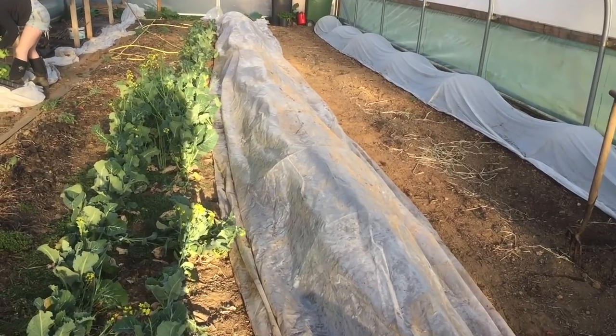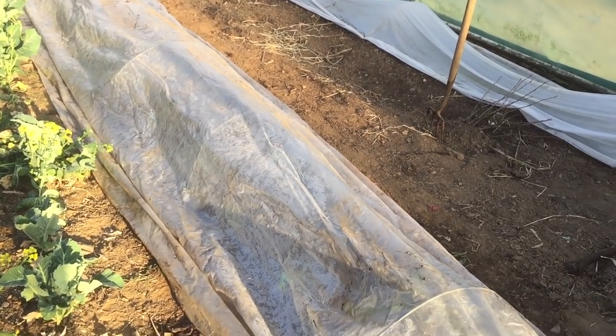That's the tomatoes planted. It's the evening now — a beautiful evening here in Aberdeenshire. We decided to put a piece of polythene covering the row of tomatoes, just as a safeguard against any frosts and to take the shock out of being transplanted. So they're all safe under the warm polythene.